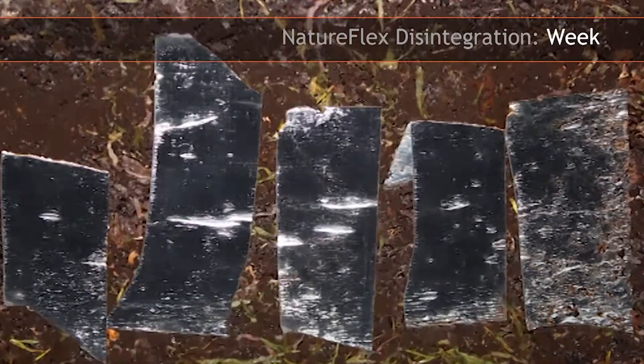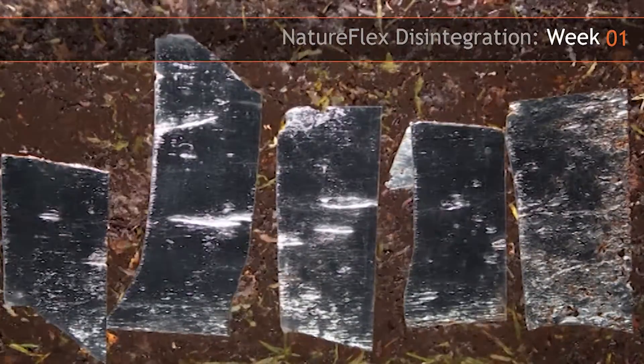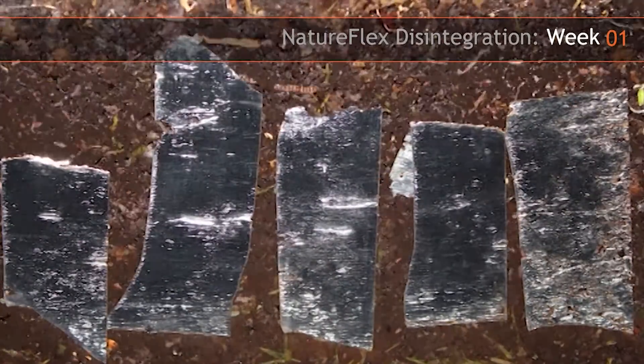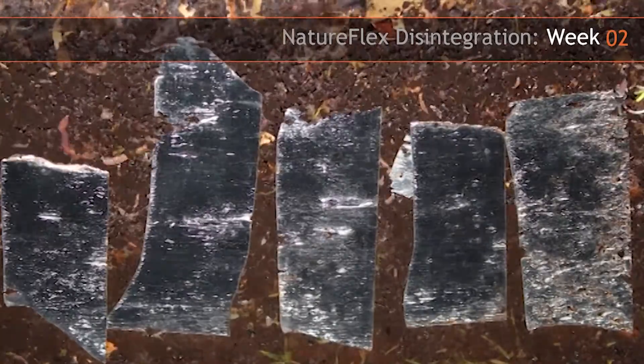I work in the Natureflex and cellophane marketing team, and part of my job involves the certification of all the Natureflex grades for industrial and home compostability. This short film shows one of our metallised grades of film, Natureflex 23NM, disintegrating in compost.